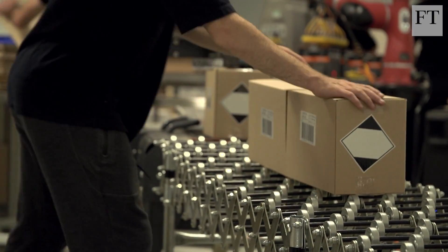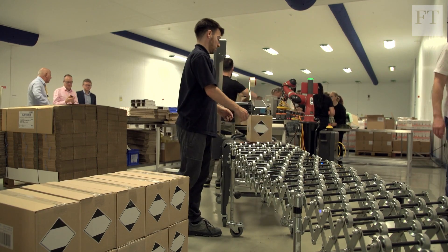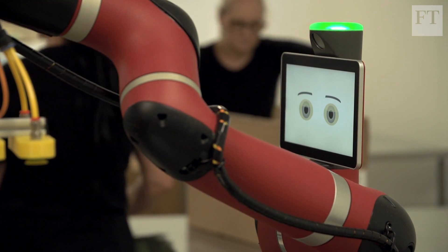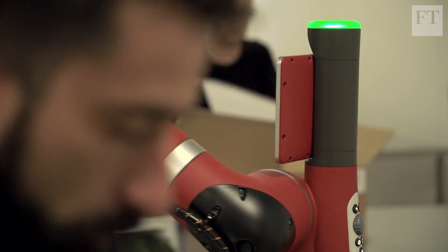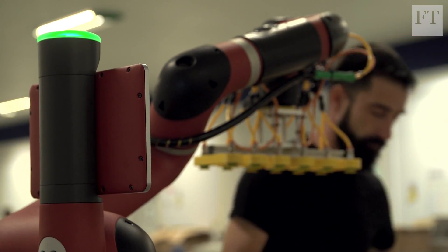But for now, robots often struggle with tasks requiring fine dexterity and judgement that are human fortes. The German logistics group DHL has recently installed collaborative robots, or cobots, that work alongside humans and respond to their flesh and blood counterparts. The company plans to introduce even more automation to its production lines in the future.